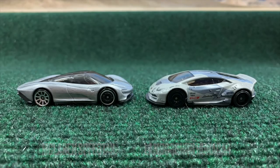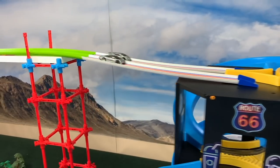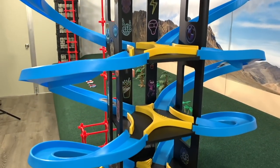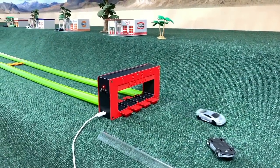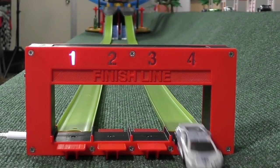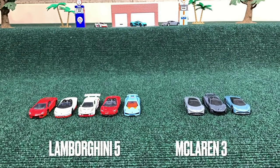Speedtail and Huracan. Huracan on the far side, Speedtail fishtailing through the first straight, coming out strong into the turns. Huracan trying to keep pace, falling behind by a few lengths. Here comes the transition, and the Speedtail gets out in front quite well. He does go wheels up at the end, which is a little unnecessary, but whatever. Five to three, Lamborghinis up by two. We'll see how the next round shakes things up.